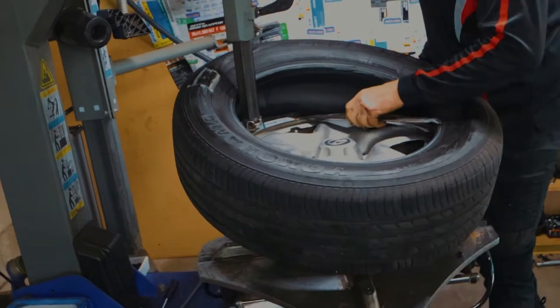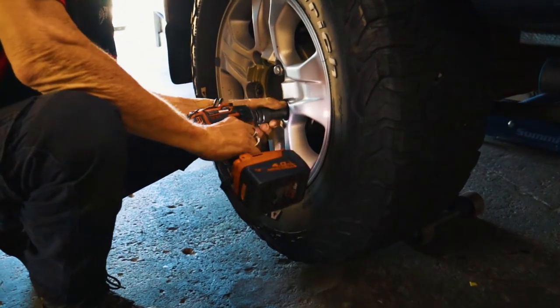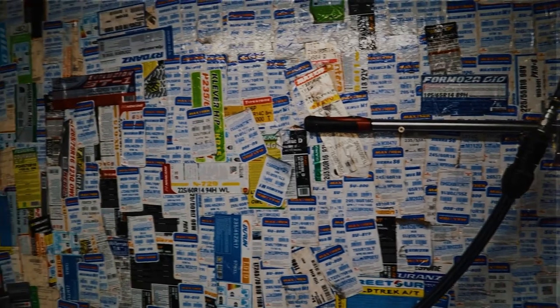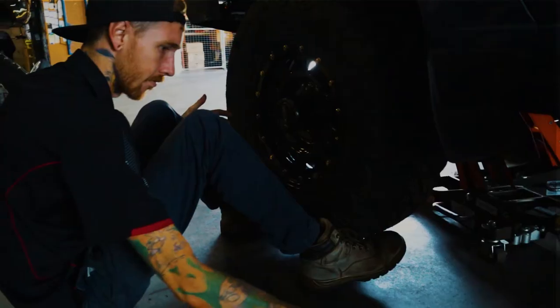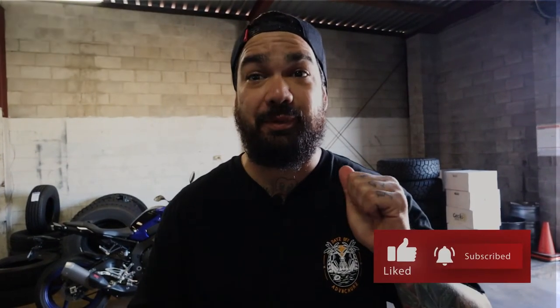G'day everyone. Today is definitely a different episode. I've managed to sneak into the back of Tommo Tyres. Welcome back to another episode. Today I'm going to do something very useful for you guys. We're going to talk tyres. I'm down at Tommo Tyres today and he's left me behind the scenes of what they do here.